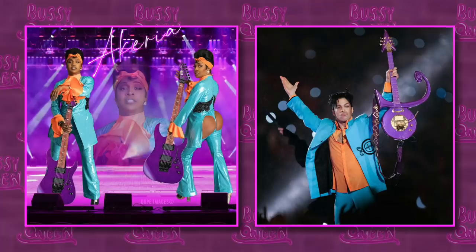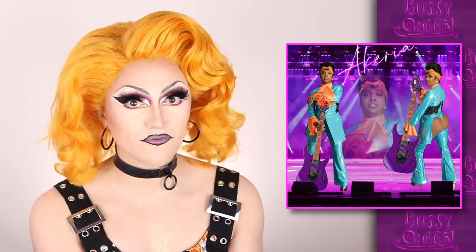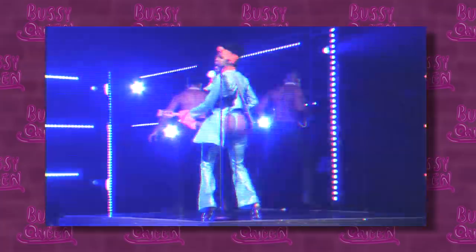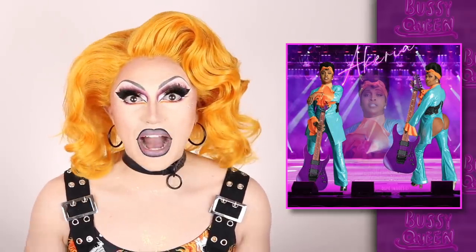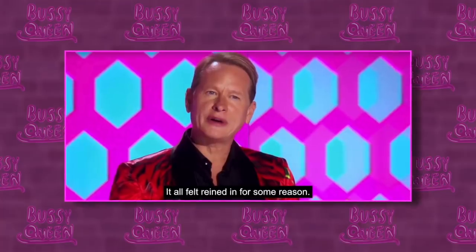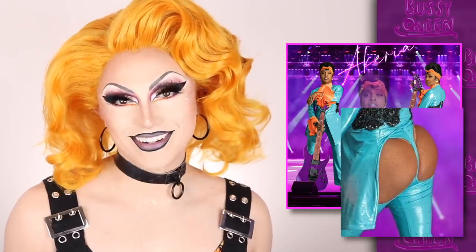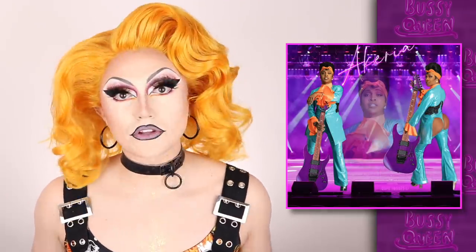Next up, we have Akeria C. Davenport doing Prince from the 2007 halftime show. The look she entered the stage with is a good recreation — I'd maybe call it more of an inspired adaptation. It definitely looks and reads like Prince and the colors are right, the general silhouette is correct. But when she turns around and reveals those butt cheeks, I wondered if maybe that's what the judges weren't liking — too Akira branded and not Prince branded. Because when I watched this the first time, I loved it. I rewatched it a second time and still loved it. Rewatched it again and still loved it. The judges are just smoking crack. Akira, girl, you got the look. This performance was hot.